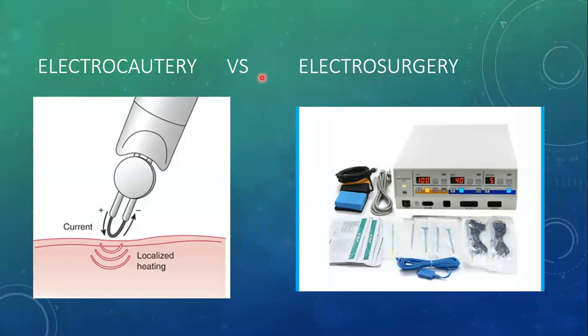One is electrocautery and the other is electrosurgery. Electrocautery devices were last manufactured in the year 2000, since then their manufacture has been stopped. They were portable handheld devices that basically operated on DC current. There was a positive and a negative pole, and current flowed from the positive to the negative pole through a high-resistant wire. This high-resistant wire heated because of the resistance offered to the flow of current.